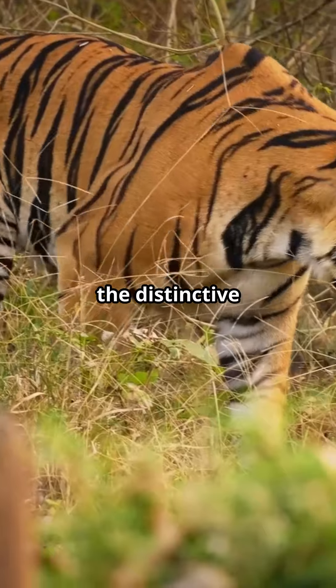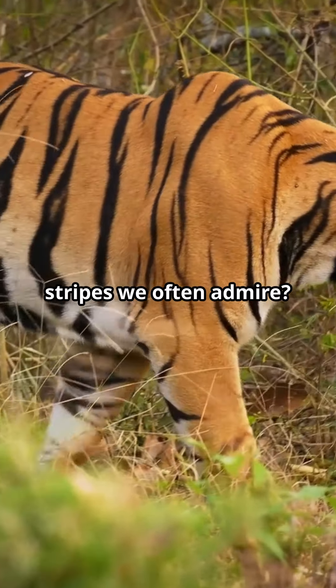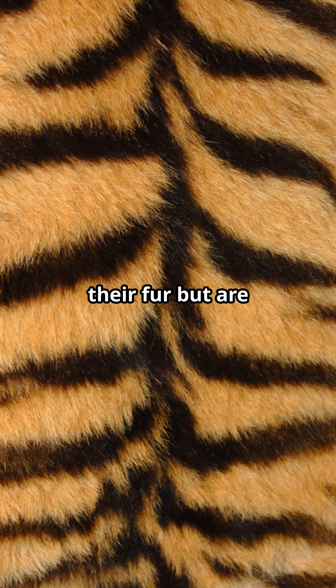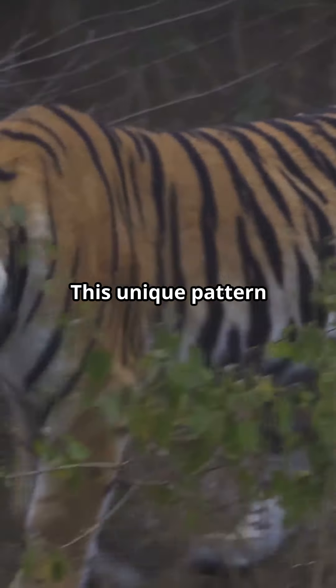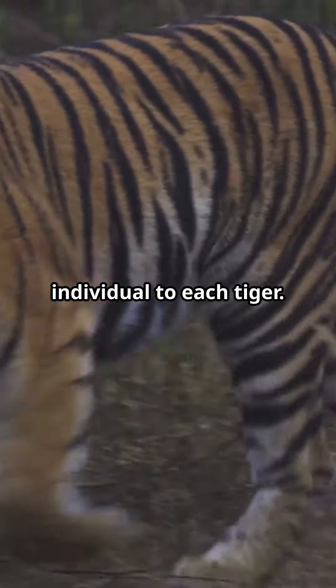But here's something fascinating: the distinctive stripes we often admire are not just on their fur, but are mirrored on their skin as well. This unique pattern is like a fingerprint, individual to each tiger.